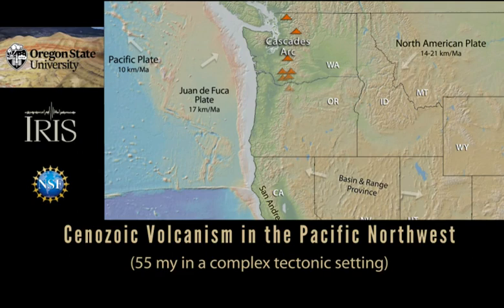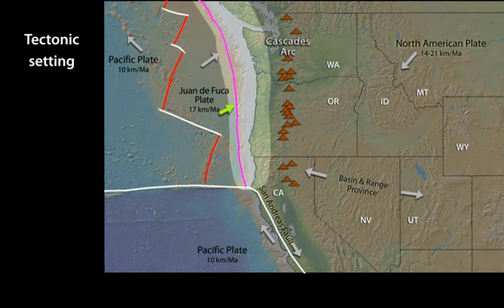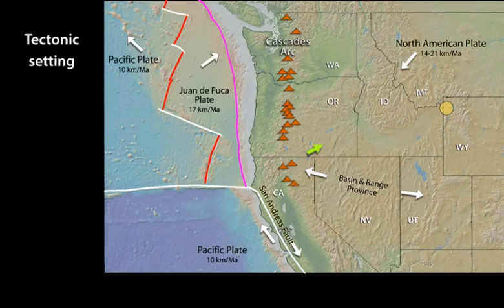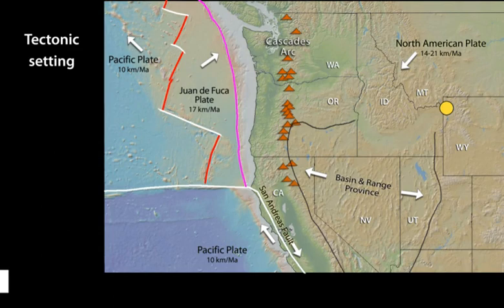Active volcanoes in the Pacific Northwest result from a varied tectonic setting. Ocean ridge rifting produces submarine volcanism offshore. Northwest subduction of the young Juan de Fuca plate creates the arc of Cascades volcanoes. Hotspot volcanism drives the Yellowstone caldera system. Continental extension plus a northward migrating triple junction add to the complex volcanic history.